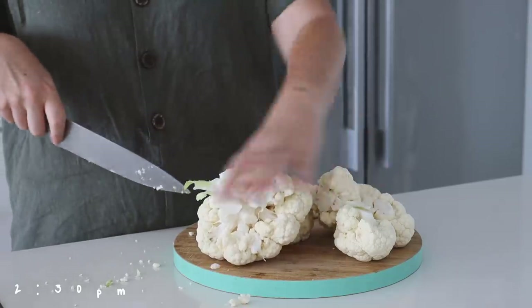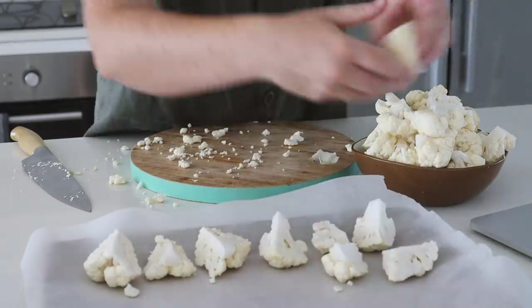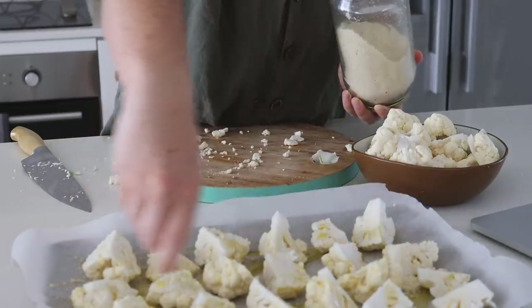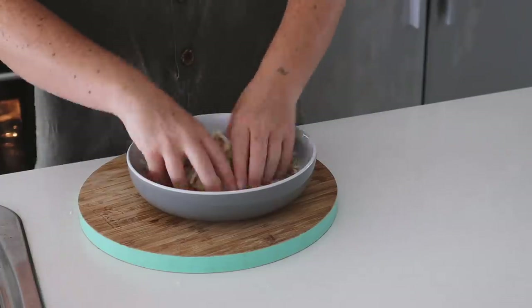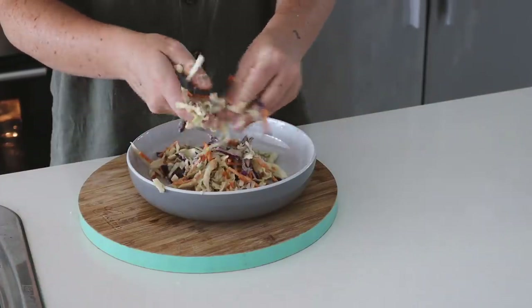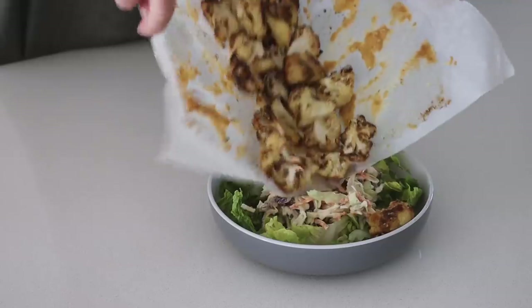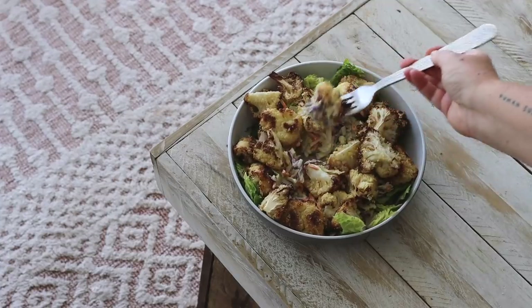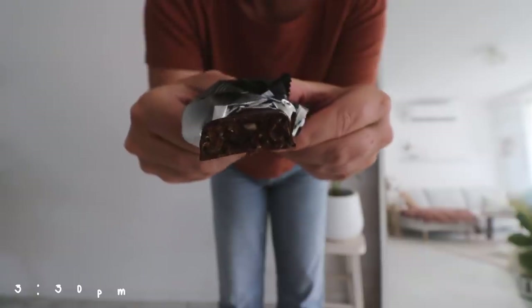I didn't get home from there until 2:30 and I was very hungry, so I decided to roast up about half a head of cauliflower with some olive oil, almond meal, nutritional yeast, and salt — my favorite way to roast pretty much everything. Then I decided to make a tahini slaw, mixing tahini, lemon, and maple together and tossing it through a slaw mix. I put that into a bowl with some cos lettuce and the cauliflower.